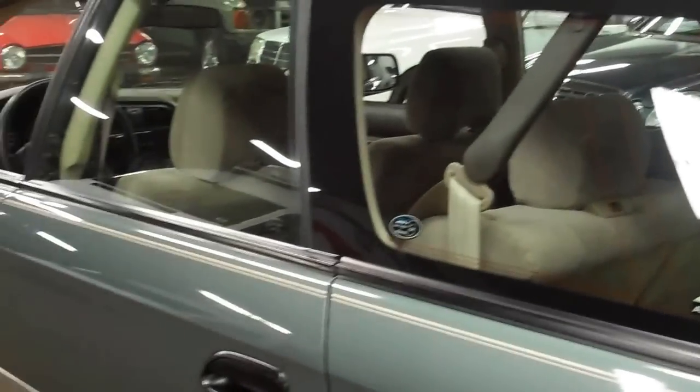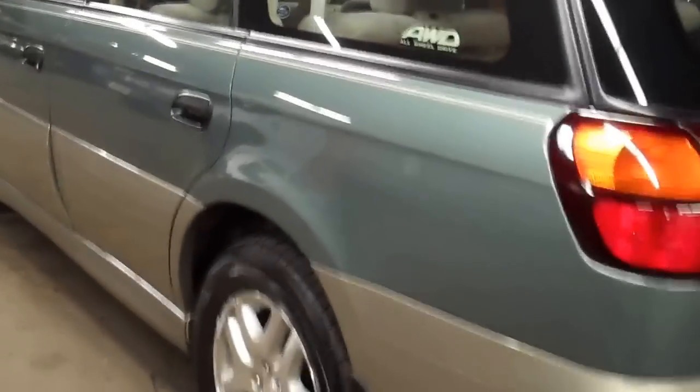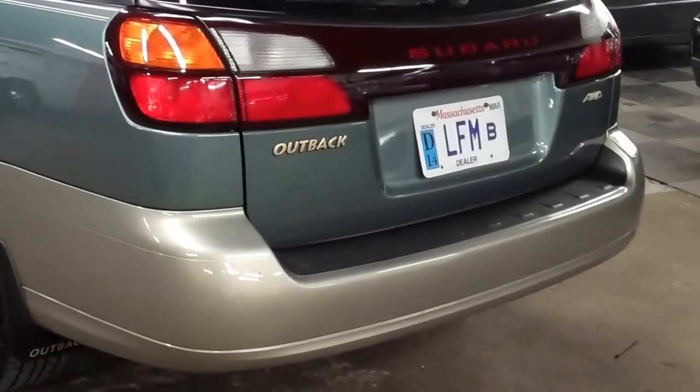Very, very clean. There's no lights on on the car at all. It's really been kept up with Subaru parts. This car leads me to believe that it was dealer-serviced its entire life.